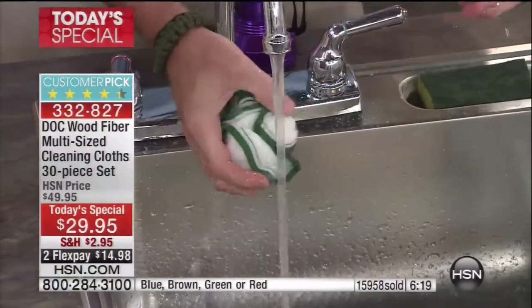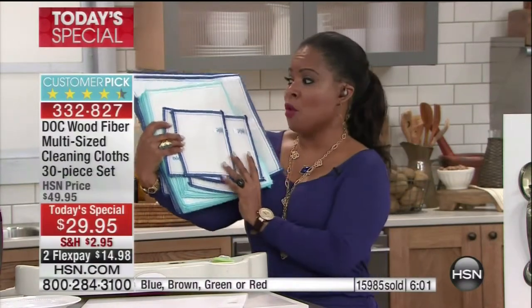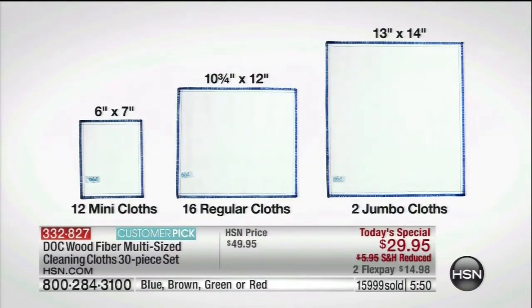Food trucks, restaurants, cafeterias, bake sales, camping, boating, hunting — wherever you need a good clean, keep these. Keep one in the glove box. All you need is tap water. We're making history today: 16,000 already out the door. Remember, the mini cloths — you get 12 of those — and the two jumbo cloths are brand new by your request. We've always sold 20 of the regular cloths for $29.95, so consider those minis and jumbos a bonus.